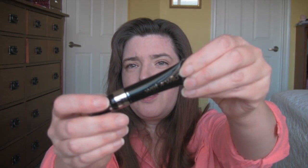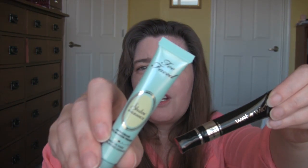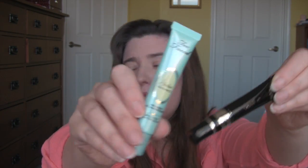I'm gonna be using this Fergie Wet n Wild primer and I'm gonna pit it against this Too Faced Shadow Insurance. So we'll see which one does better.